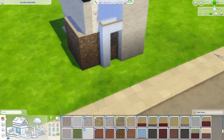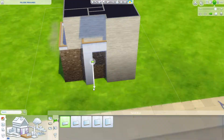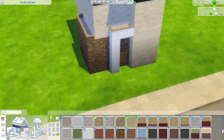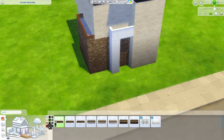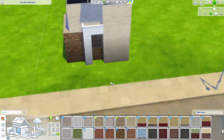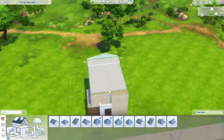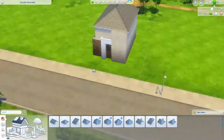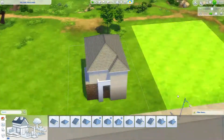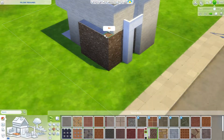I didn't realize that until the end — I was just going and furnishing it how I saw fit. When I looked at it after uploading to the gallery it had a lot of packs in it, so I'm sorry about that. I did actually download this house as the shell and furnished it, because I was building it for someone who requested it. I wanted to do both a furnished and an unfurnished version so she could download whichever she liked.